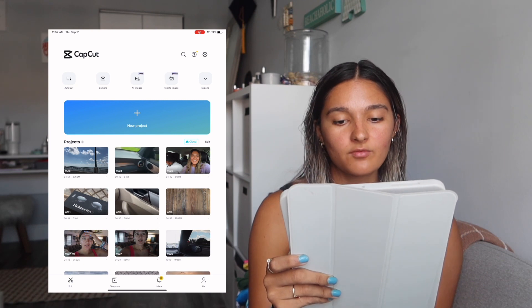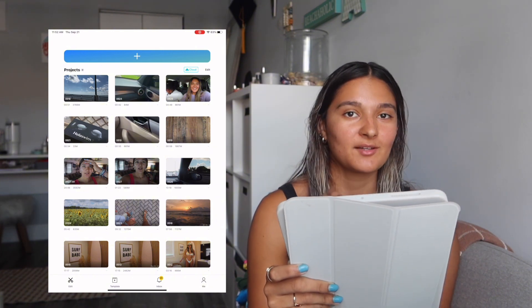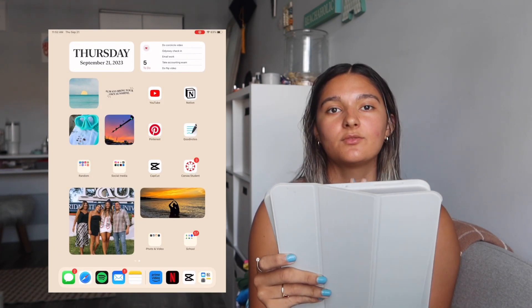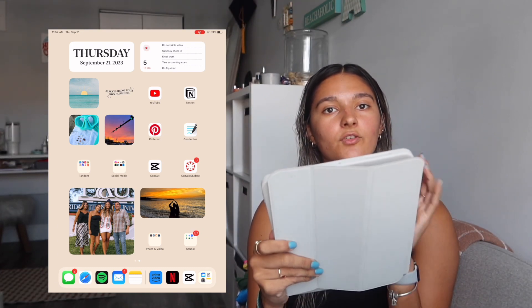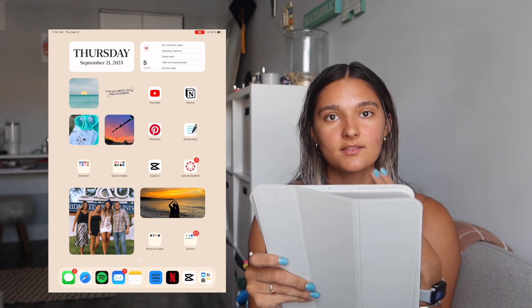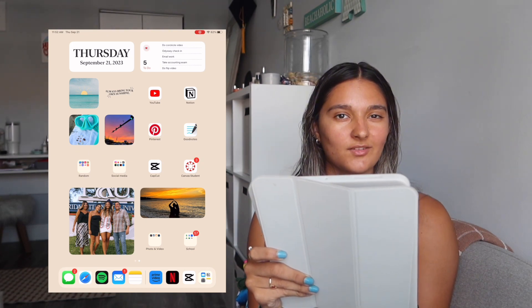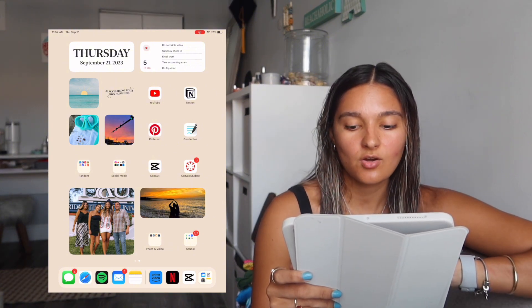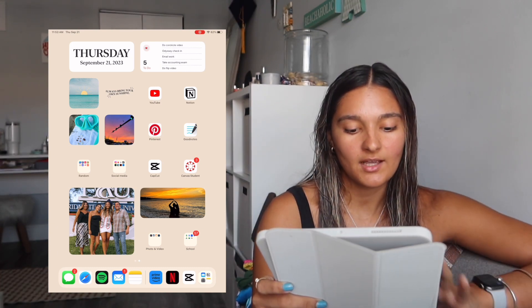I have CapCut, which is where I edit all my YouTube videos. For brand deal TikToks I actually just film and edit directly in TikTok — I know that sounds crazy but it's easier and I actually get it done. When I want to make something really polished I use CapCut. For long YouTube videos I sometimes use iMovie first and then transfer to CapCut for final edits. I actually edited my last video on CapCut on the iPad and loved it. I also have Canvas for school — it shows my classes and homework.